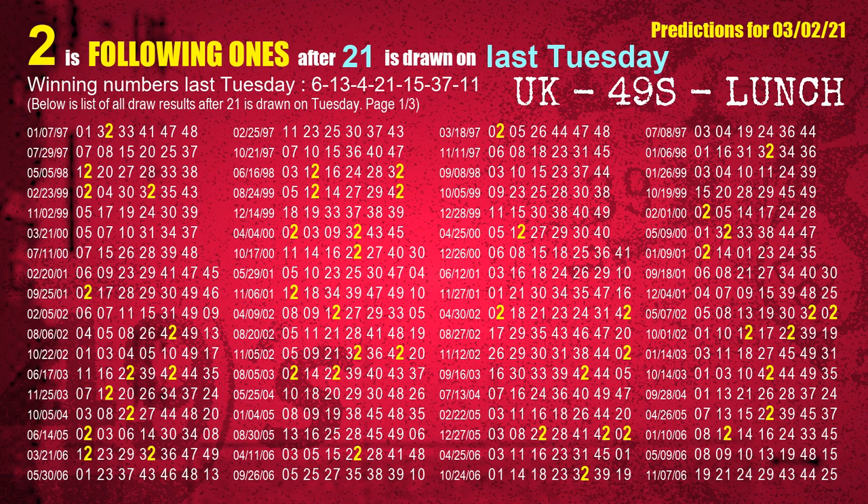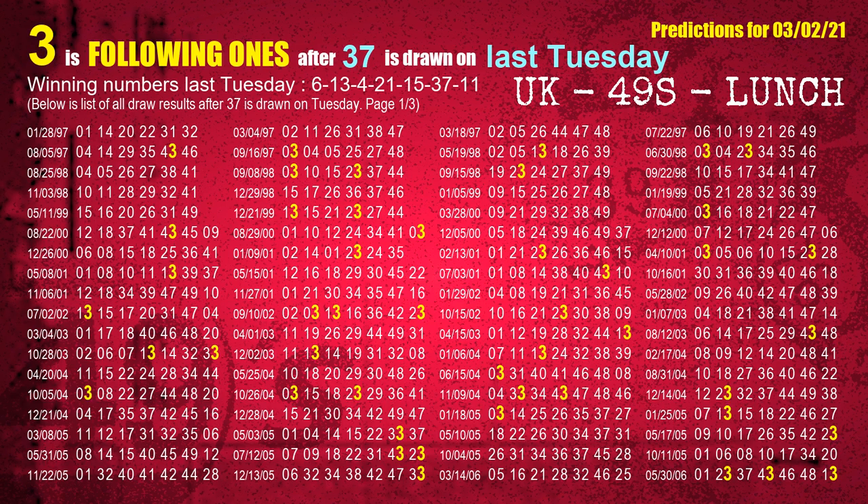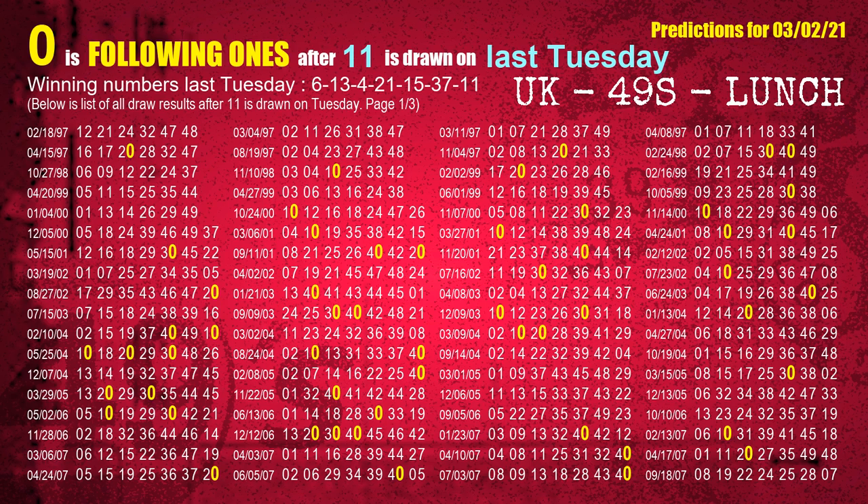The fourth winning number last Tuesday is 21. The most frequently following units digit is 2 when 21 is the winning number on last Tuesday. The fifth winning number last Tuesday is 15. The most frequently following units digit is 9 when 15 is the winning number on last Tuesday. The sixth winning number last Tuesday is 37. The most frequently following units digit is 3 when 37 is the winning number on last Tuesday. The booster winning number last Tuesday is 11, and the most frequently following units digit is 0.